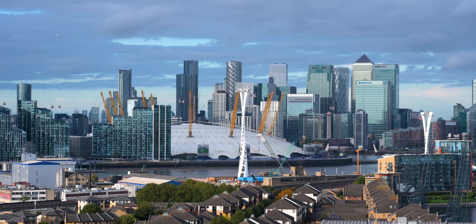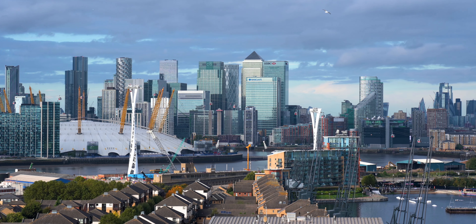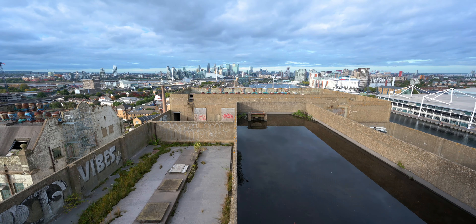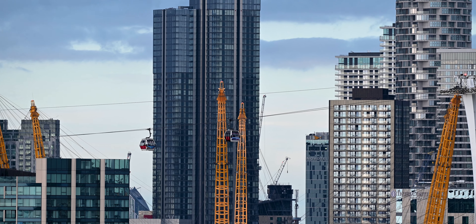It closed in 1981 and ever since there's been talks and attempts to redevelop it, but as you can see it's still kind of derelict. Our tour guide was Paul Talleng, the creator of Derelict London website and books author.